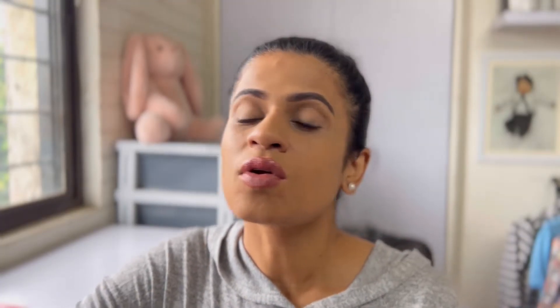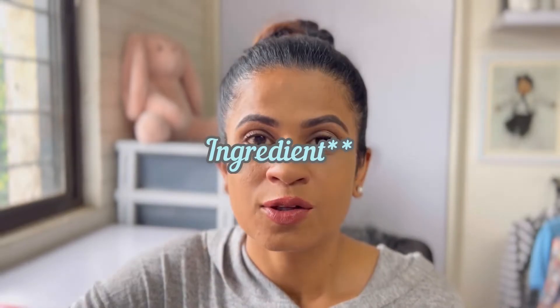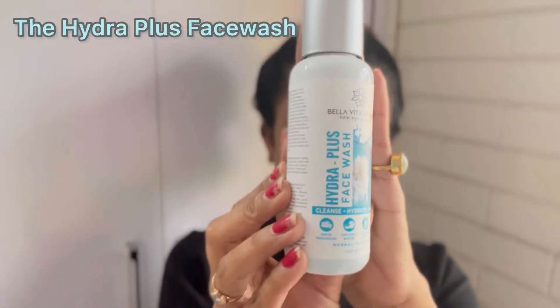Finally, I want to talk about the fourth ingredient — coconut water. Coconut water has a high potassium content which can help make your skin look plump and glowing, and it can also help in balancing the pH levels of your skin to make it look even more hydrated.